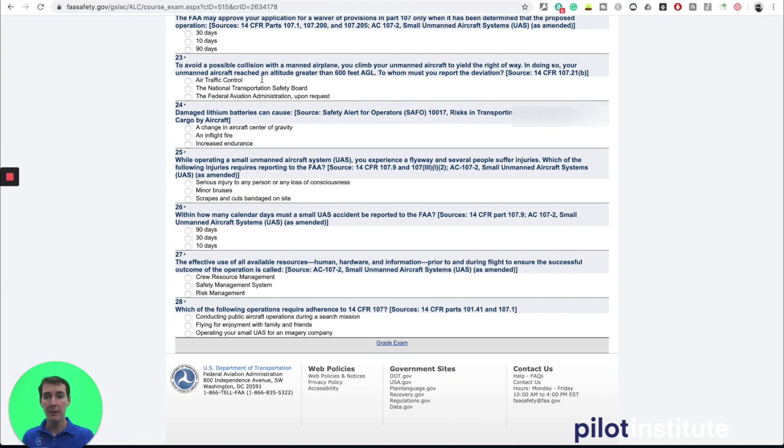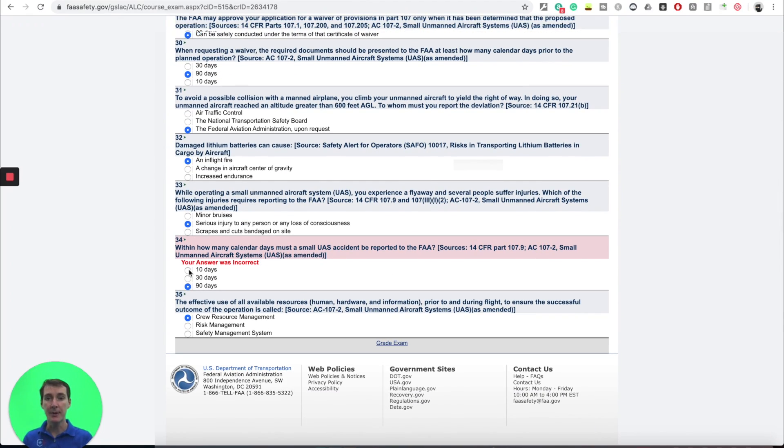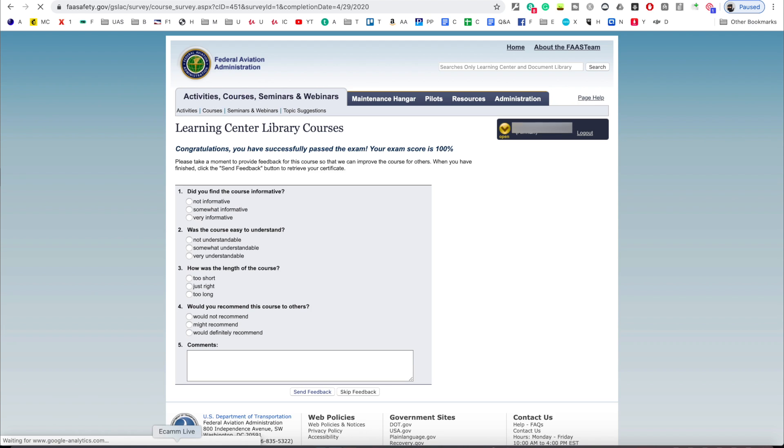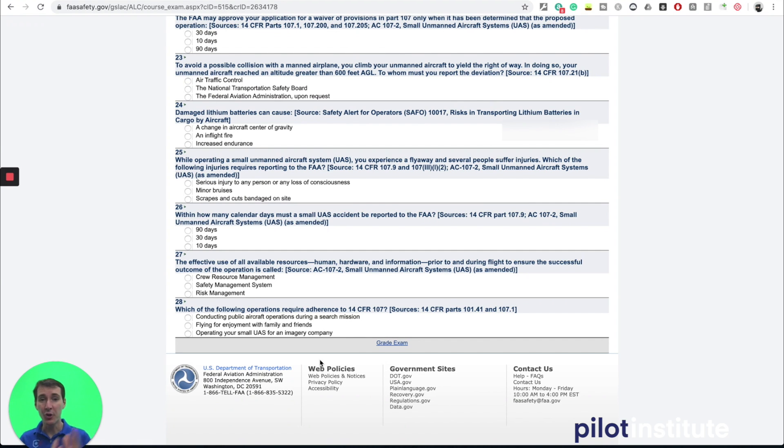I filled out 35 questions earlier. At the very end you can see I had one question wrong at the bottom — I'm going to fix it, click grade exam again, and here my result is 100%. Now I'm done, and that information is available on my fasafety.gov account. That's really all you have to do. Save this for your records and you're good for another six months. If you did this in May of 2020, you have until the end of November 2020.